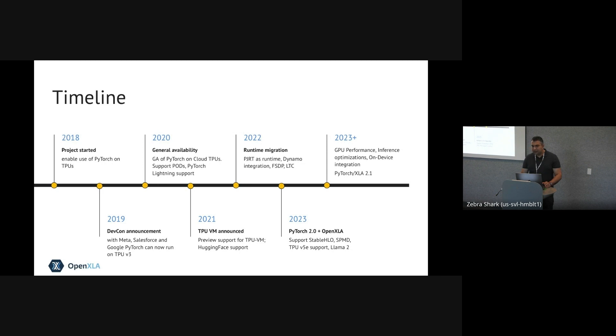In 2022, we did a major runtime move. We started to integrate PGRT, worked on FSDP implementations, and started working on Dynamo integration. And that brings us to 2023. Looking back at the slides from the last Dev Summit in April, I realized how much we have actually done over the last six months to make PyTorch XLA better and well integrated into the OpenXLA ecosystem.